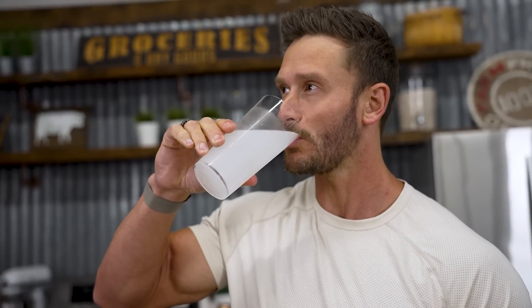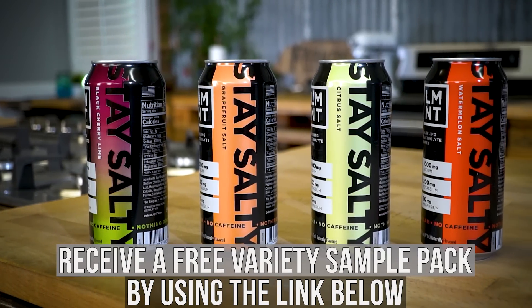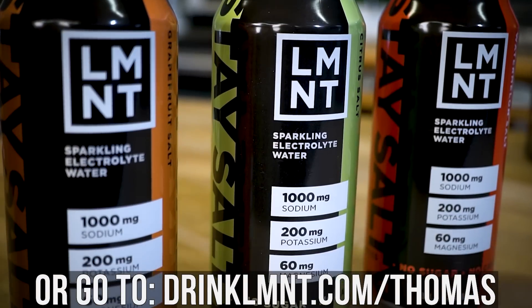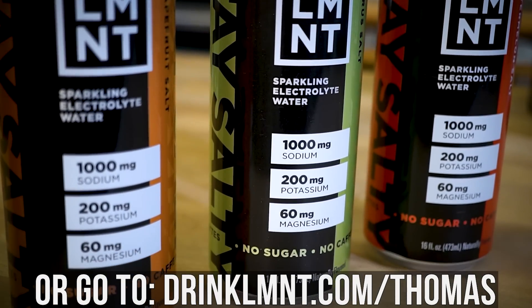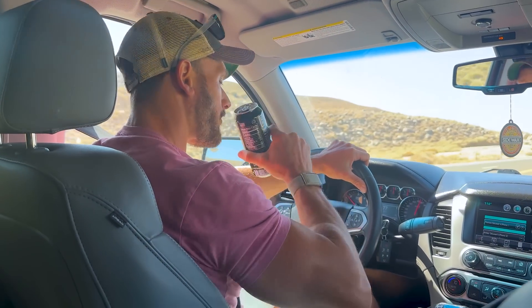That is drinklmnt.com/thomas. Really interesting stuff. They curb my appetite entirely, but I also have them in a fasted state and I sip on them during my fasted workouts because I feel like I actually get replenished, and I also get my cravings satisfied. So that link is down below in the description.